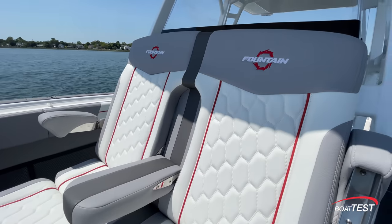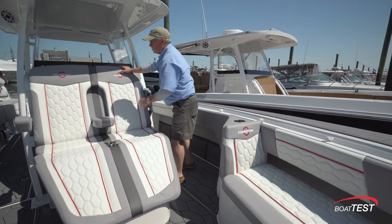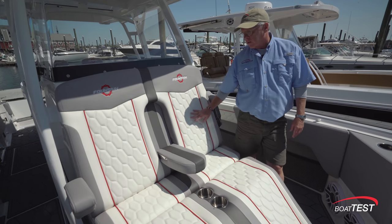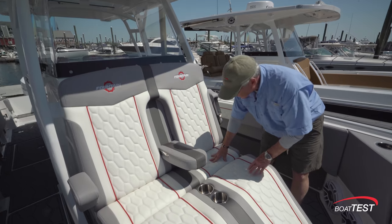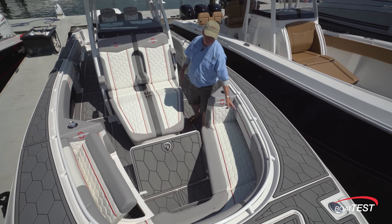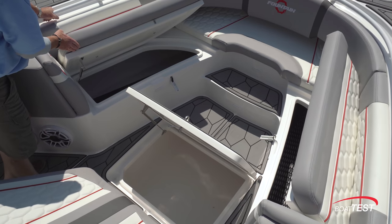There's a chaise lounge just ahead of the console with a flip-down armrest in the center and flip-down armrests to both sides, with storage inside. Fountain uses only 32-ounce upholstery and different-density foams in different positions of the seat. Fully folded, we have V-seating with a bolster wrapping all the way around, and storage in the center and underneath both side seats.